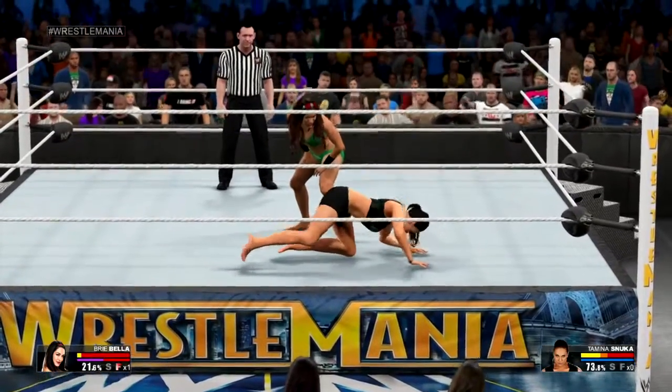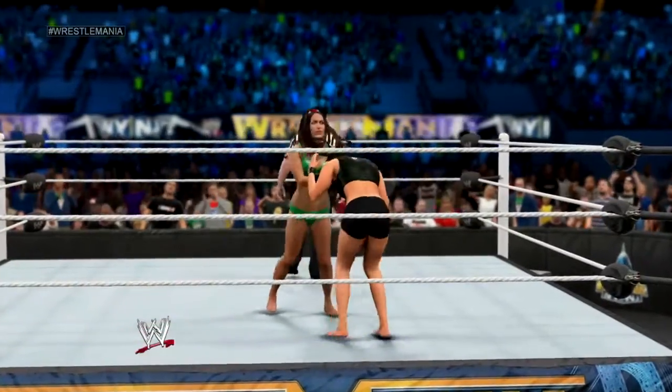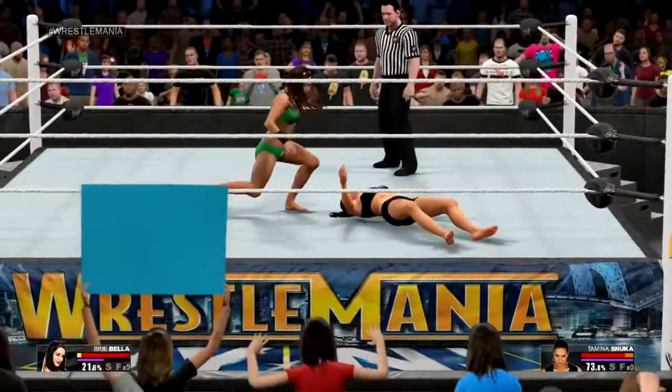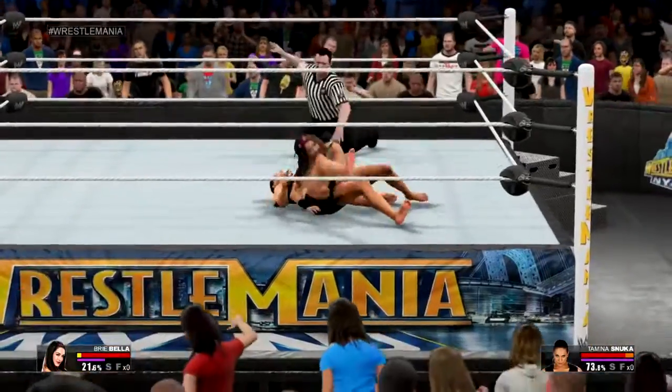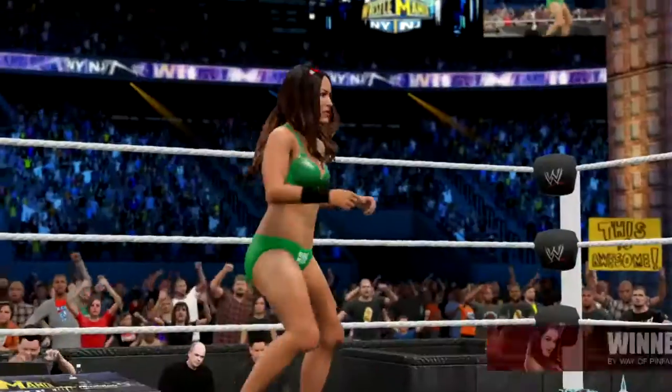Uh-oh! Big move coming! Here comes Brie Bella! And there's no getting up from that! Brie going for the cover! That's it — the match is over!